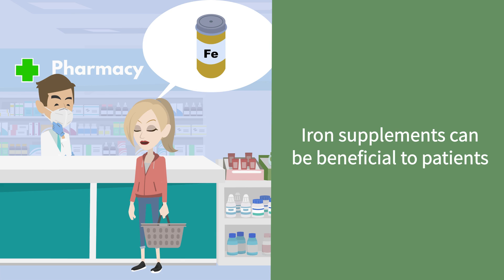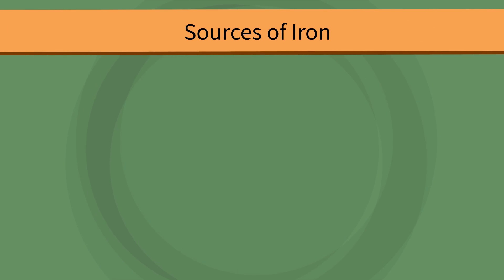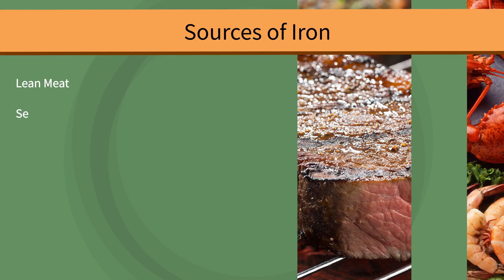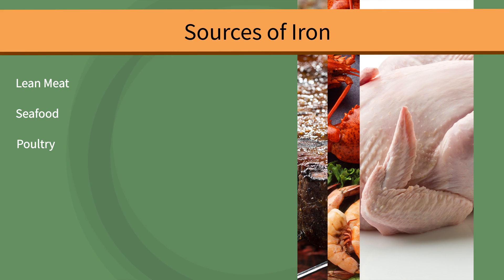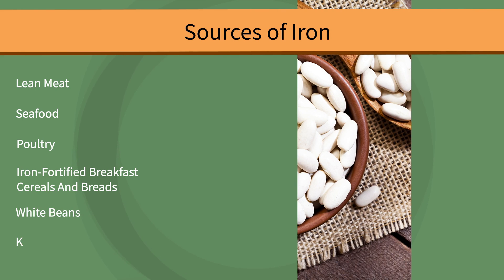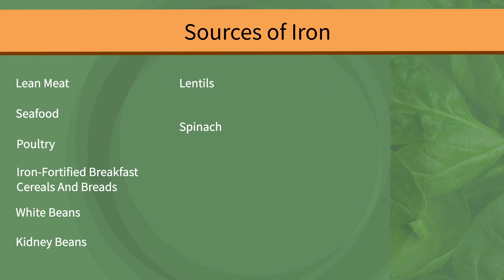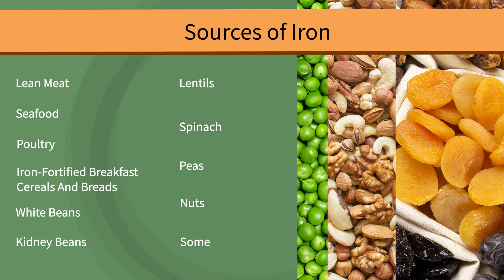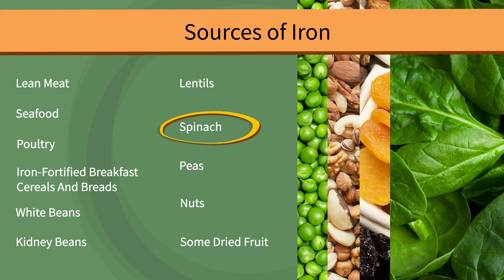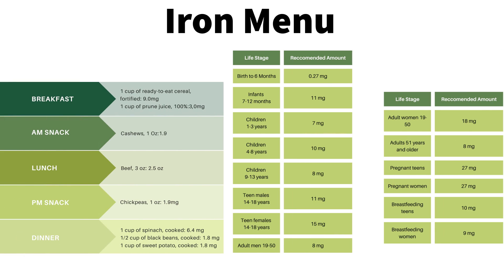Iron supplements can be beneficial to patients. Sources of iron aside from supplements include lean meat, seafood, poultry, iron-fortified breakfast cereals and bread, white beans, kidney beans, lentils, spinach, peas, nuts, and some dried fruit. Spinach contains one of the highest amounts. On the iron menu, you can see some simple suggestions that can be made to patients for getting iron throughout the day.